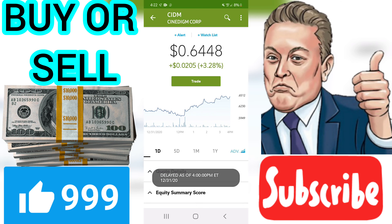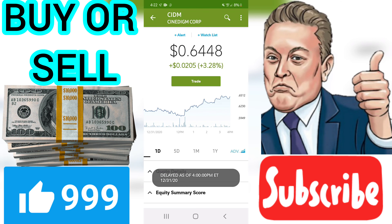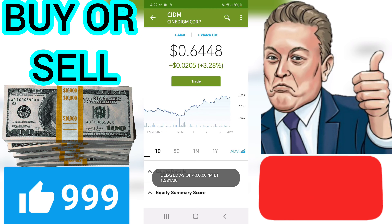Support, risk and stop loss: Cinedigm Corp finds support from accumulated volume at $0.63, and this level may hold a buying opportunity as an upwards reaction can be expected when the support is being tested. Support levels are at $0.63, $0.64, and $0.66. The stock may move very much during a day due to volatility, and with a very large prediction interval from the Bollinger Band, the stock is considered to be very high risk.